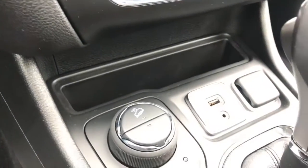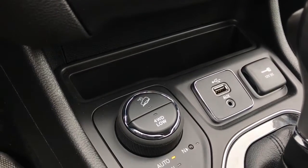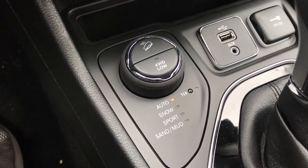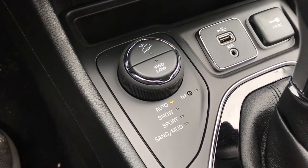And then below that we have our USB, aux cord input, 12-volt battery, a small storage area, and you do have your terrain options here including auto, snow, sport, sand, and mud, as well as four wheel drive low and a hill assist button.